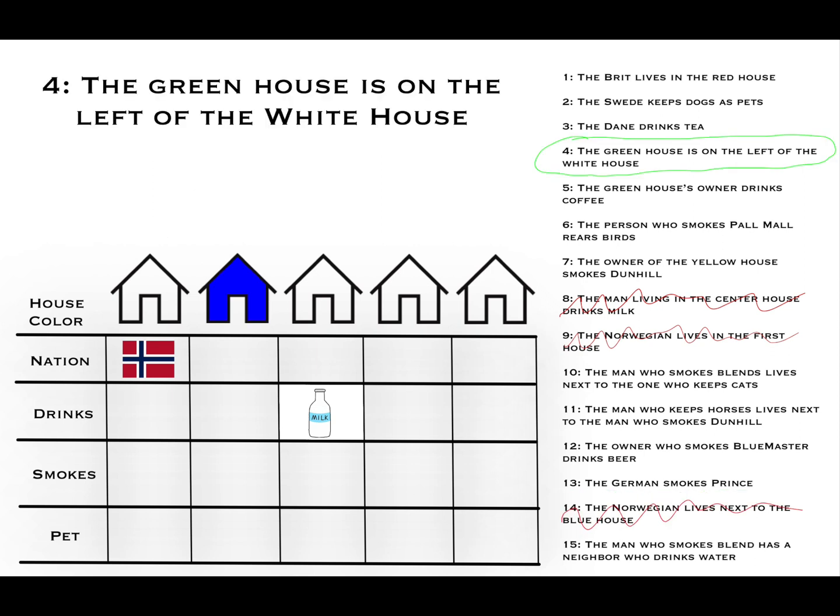Clue number four: the green house is on the left of the white house. The green house is not house one, since that is to the left of the blue house. It can't be house two, since that house is blue. And it can't be the fifth house, since that's on the end and not to the left of any other house. This leaves houses three and four as the possible candidates for the green house.